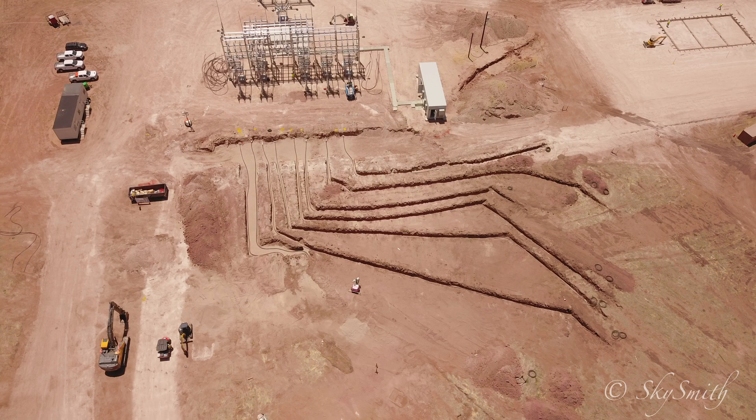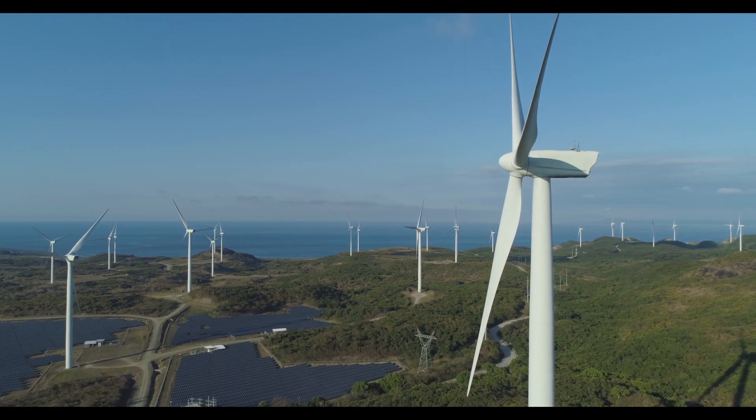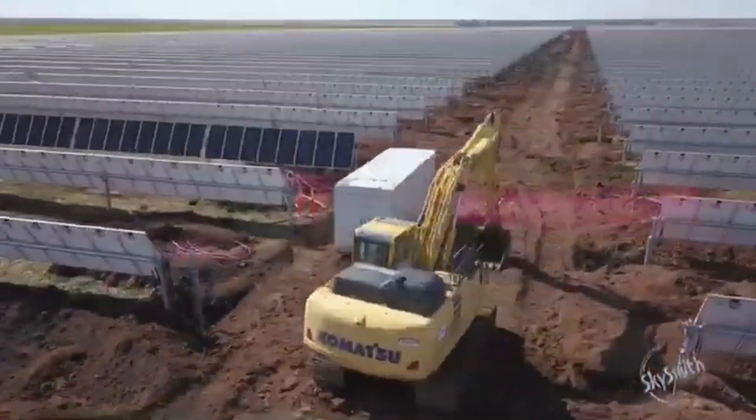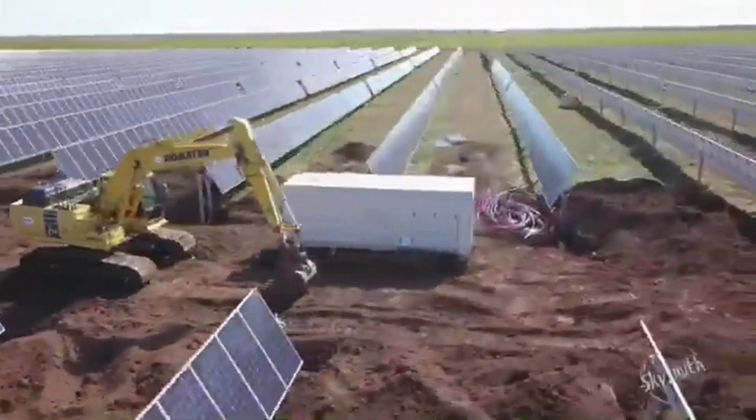From encumbered city construction sites to rural solar and wind farms, Skysmith Drone Services can be your eye in the sky and the window through which you see your project reach beyond its maximum function and allow you to reach beyond your imagined goals.